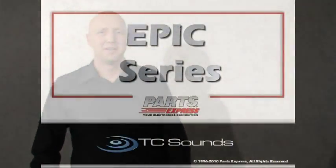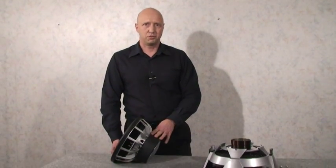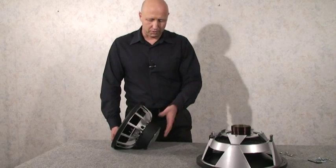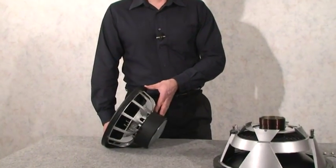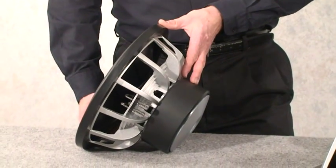Thank you, Jeff. Starting with our smallest series of speakers, which is the Epic — the Epic comes as a 10-inch and a 12-inch driver. One of the things that makes this driver really good is, first of all, it has a large magnet. It's got a lot of excursion. The voice coil itself is made out of a stainless steel voice coil former, which keeps the eddy currents very low and makes the driver very low distortion.